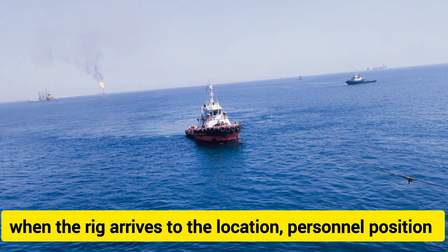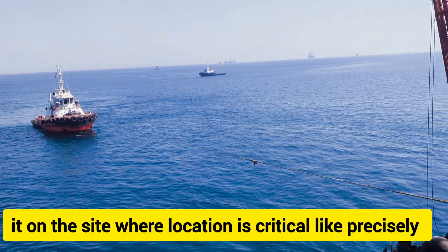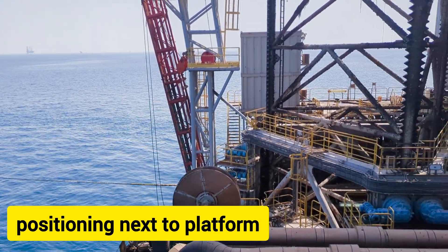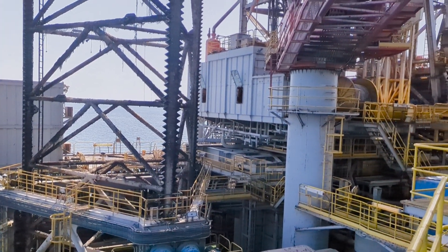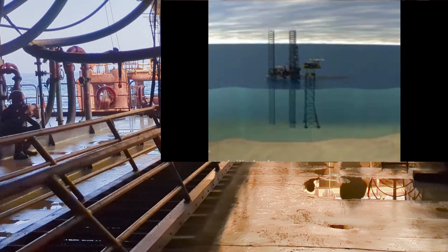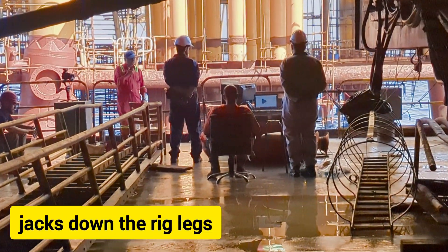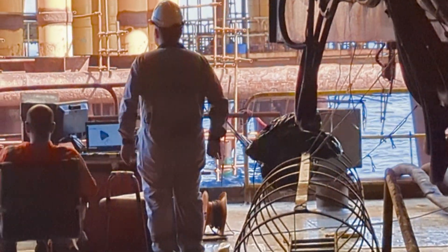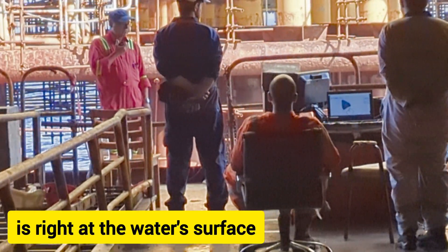When the rig arrives at the location, personnel position it on the side where the location is, critically and precisely positioning it next to the platform. When the rig is in position, the crew jacks down the rig legs and raises the barge to a preload height, which is right at the water's surface.